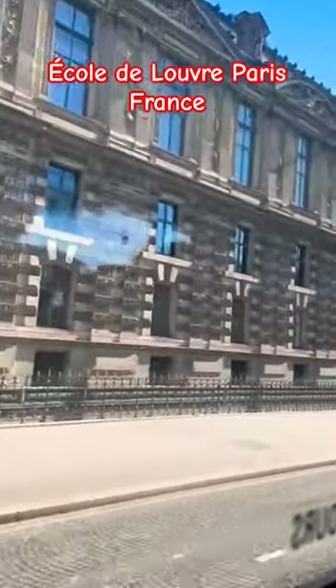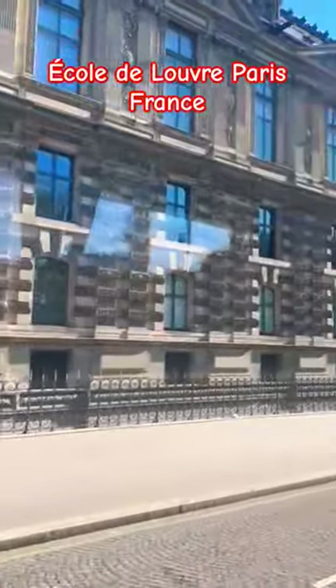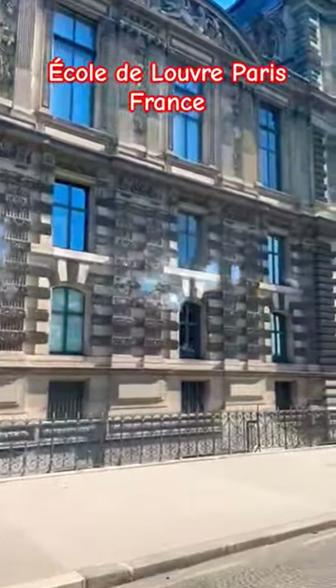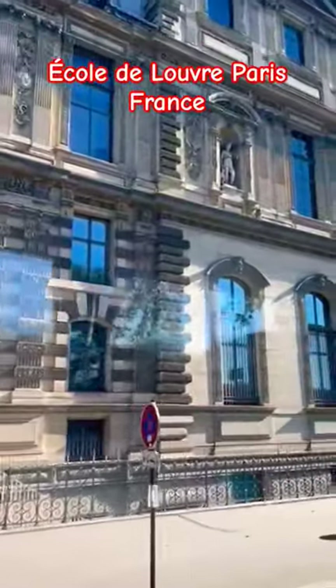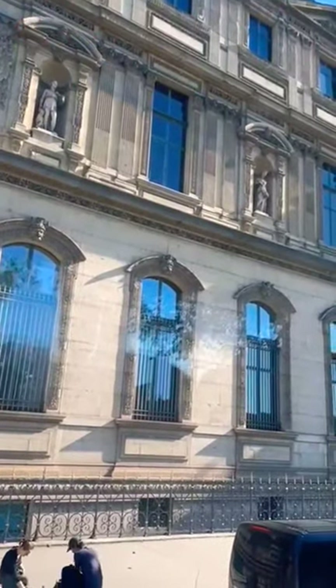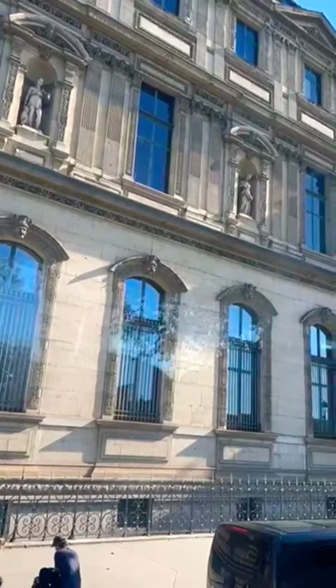In fact, back when the Louvre was built at the very beginning in the 12th or 14th century, we are not in Paris yet. Back in the 14th century, the limit of Paris was where there is now the Concord Square.